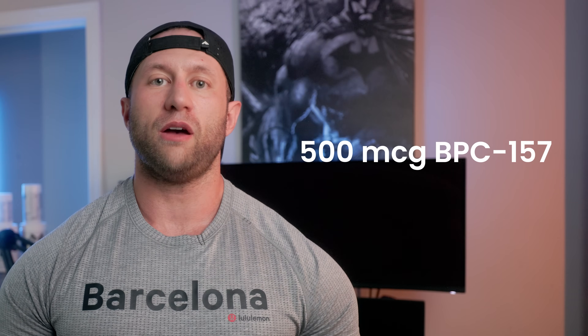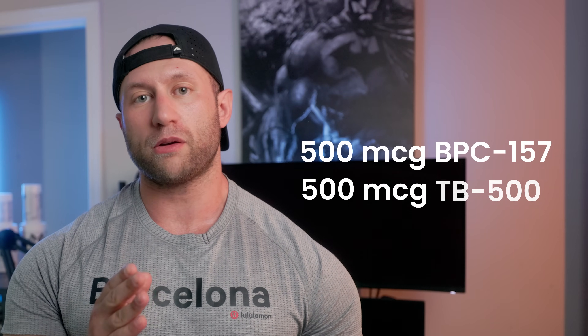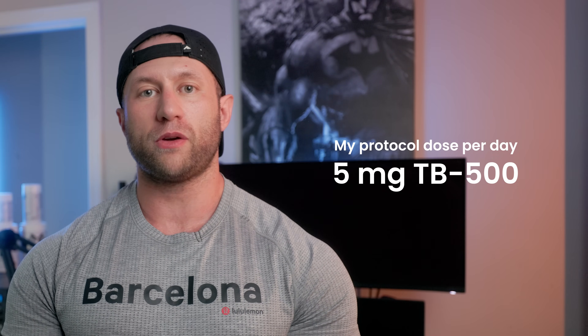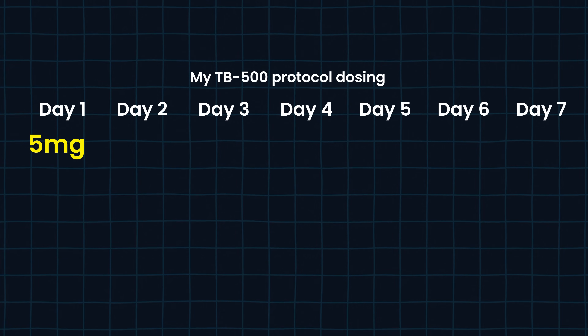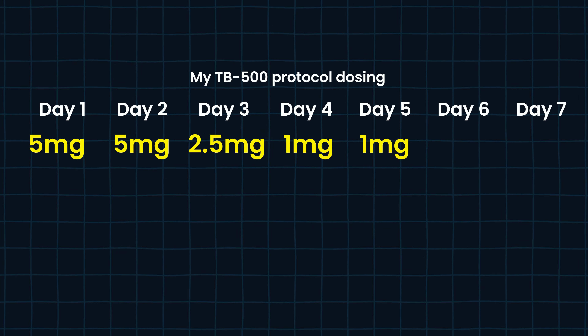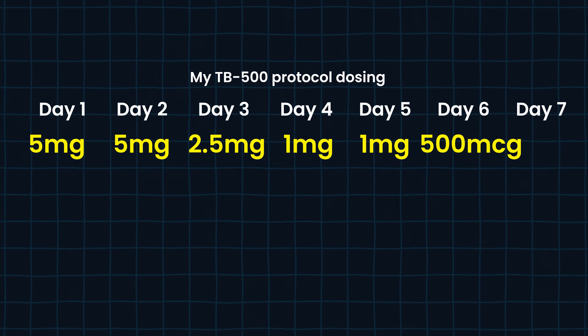Traditionally, the Wolverine Stack looks like this: 500 micrograms of BPC-157 and 500 micrograms of TB-500 on a daily basis. However, the protocol I did was very different. TB-500, because it can be front-loaded, I used at a five milligram dose: five milligrams one day, five milligrams, 2.5 milligrams, 2.5 milligrams, one milligram, one milligram, followed by the maintenance dose of 500 micrograms — putting you back down to the baseline most people would be doing with BPC-157.